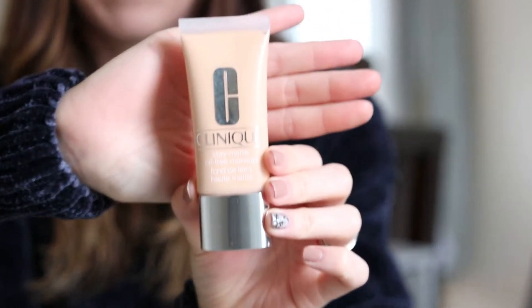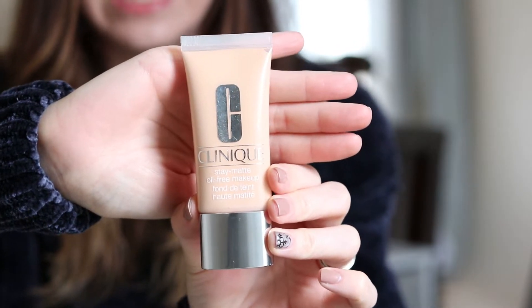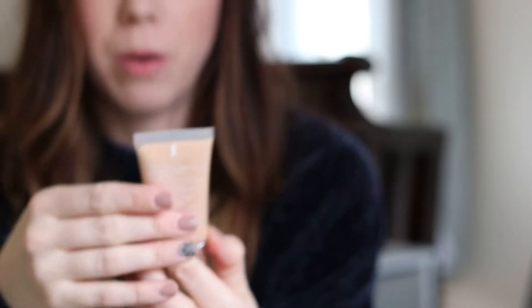The next product is a makeup product — that is the Clinique Stay Matte Oil-Free Makeup. This is really great if you are like me and you have oily or acne-prone skin. I went into Sephora last summer and I told the lady I needed something that was good for acne-prone skin, light to medium coverage but buildable, and this is what she recommended to me.